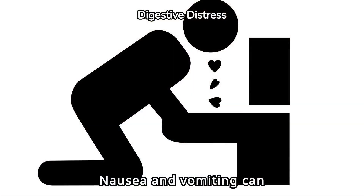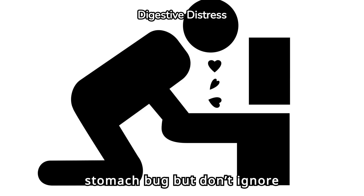Nausea and vomiting can follow soon after the initial pain begins. These symptoms can often be mistaken for a stomach bug, but don't ignore them.